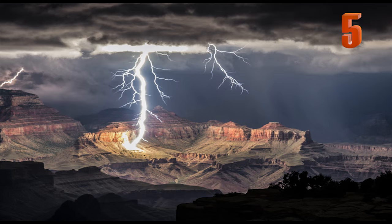Number 5: This is a photograph of the Grand Canyon during a thunderstorm, where it is lit entirely by lightning.